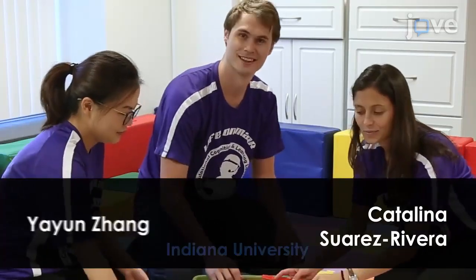Demonstrating the procedure will be graduate students Catalina Suarez-Rivera and Yayun Zhang, and lab manager Daniel Piercy.